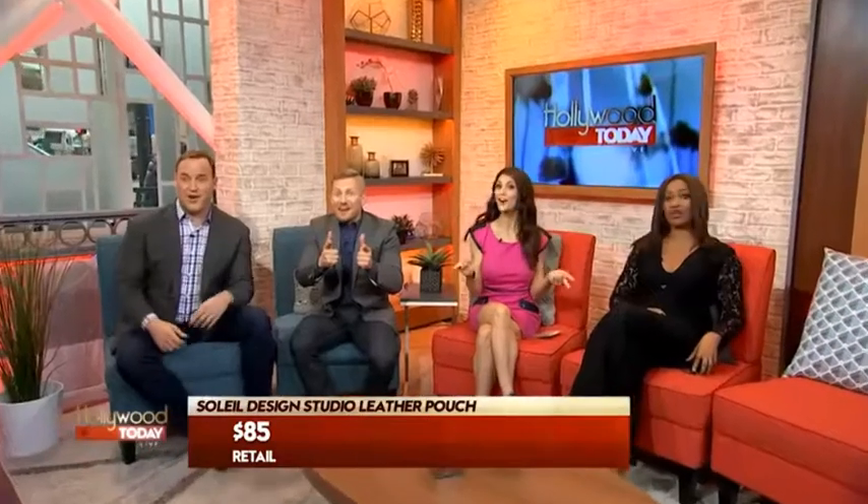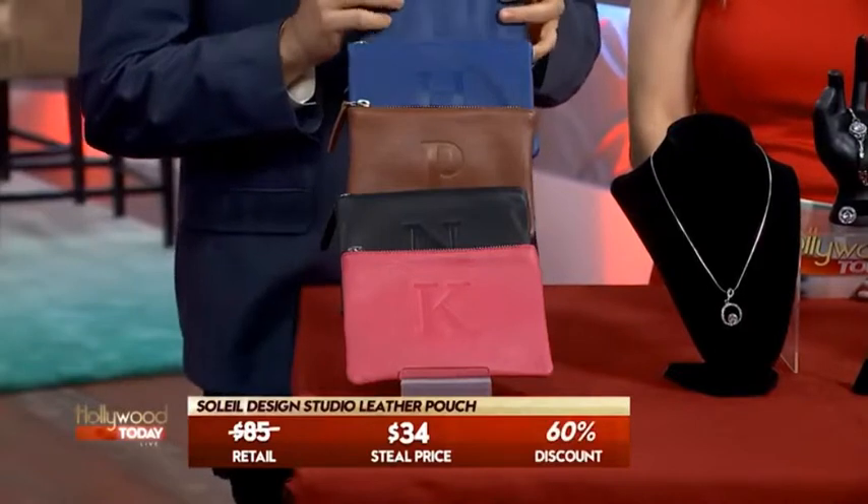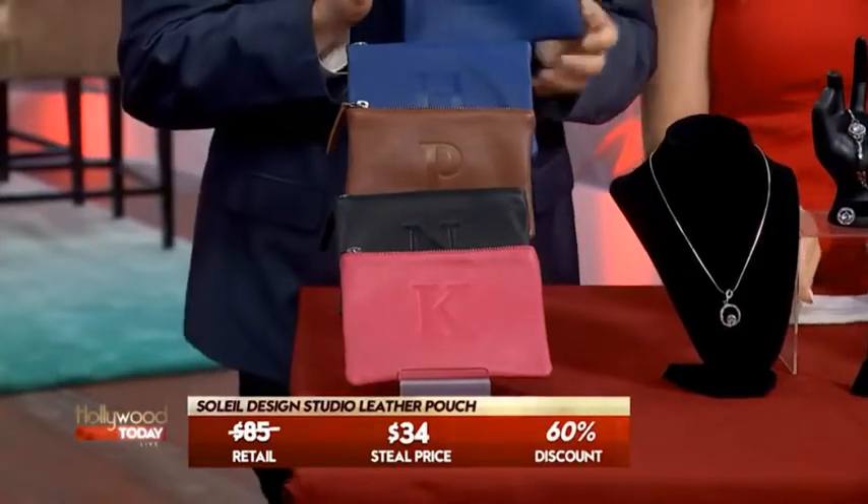These retail for $85. But not for y'all! Oh no, my angels. This discount price is still just $34. $34? That's great — that's 60% off.